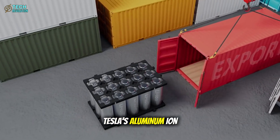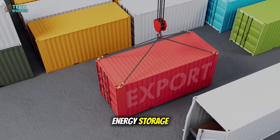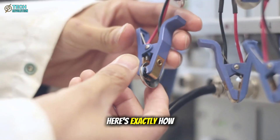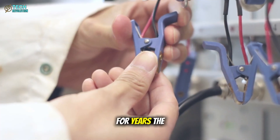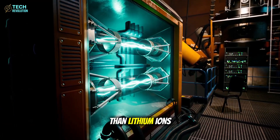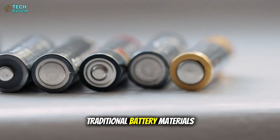Tesla's aluminum-ion battery represents the most significant leap in energy storage since lithium-ion cells were commercialized three decades ago. Here's exactly how they cracked the code that stumped the industry for years. The engineering challenge was brutal: aluminum ions are three times larger than lithium ions, making them slower to move through traditional battery materials.